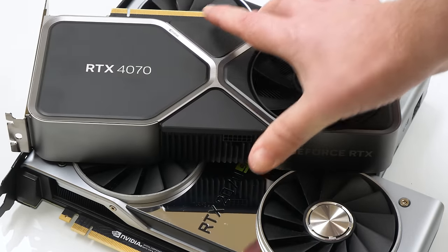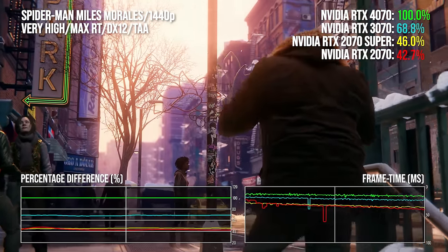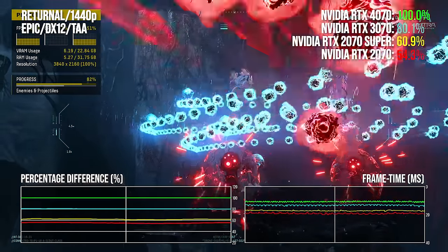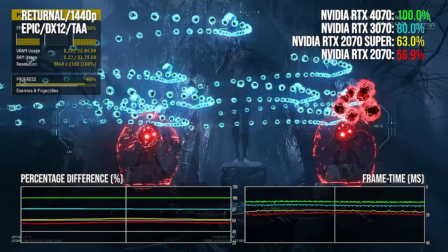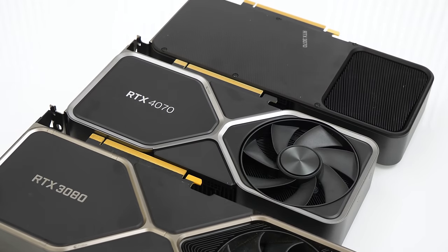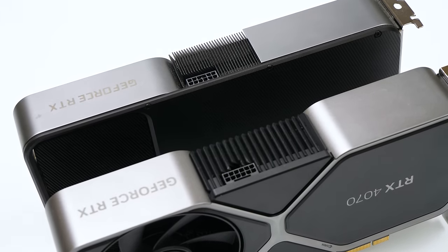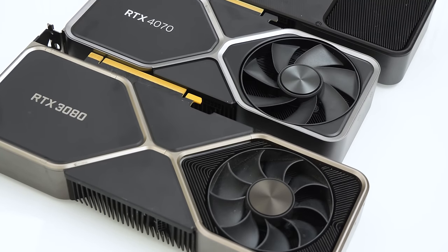Owners of 30-series cards or the 6800 XT are more likely to hold on for another year or two rather than upgrading now. It's users of 10-series and 20-series GPUs who will be looking at this new offering, and here there are appreciable gains. Even without DLSS 3, there's usually a 2× increase in performance or significantly better, though gains vary more when RT is factored out. Unless AMD comes up with something more compelling, this will be the de facto upgrade for owners of 1070s, 1070 Tis, 2070s, 2070 Supers, and perhaps even the 2080.